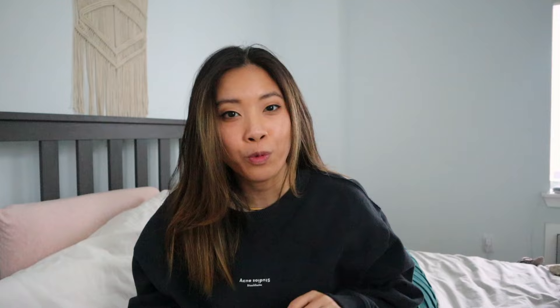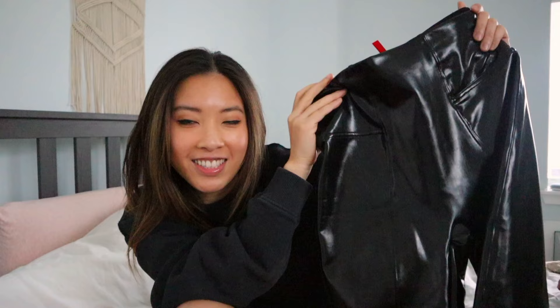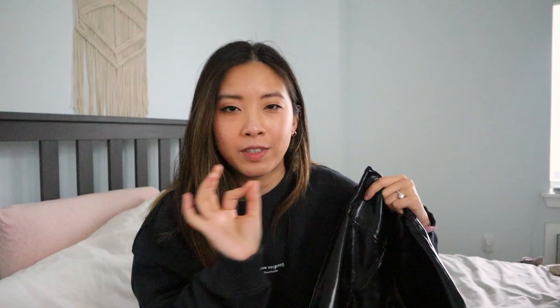I'm gonna style with my patent leather leggings. Look how shiny it is — it's insane. I got this from the Sphinx website. If you guys don't know, I love their faux leather leggings and I wear them non-stop. These are one of my staples now in my closet.